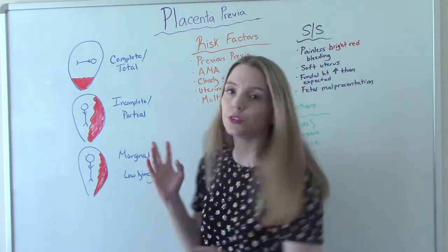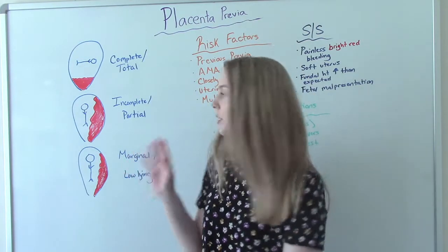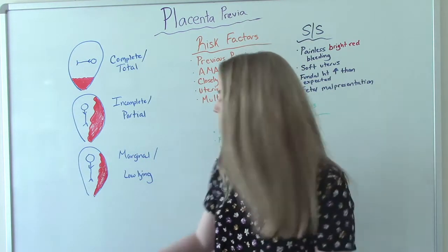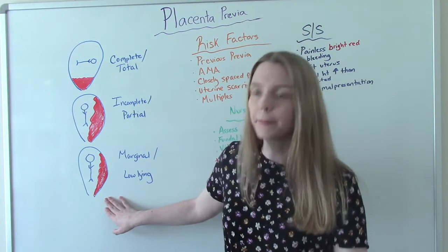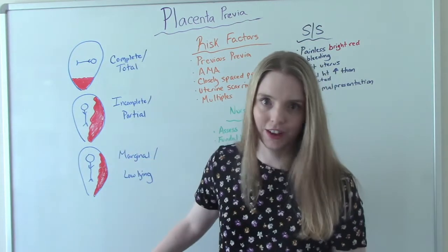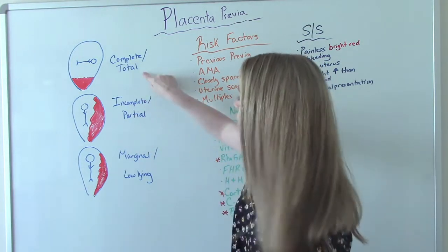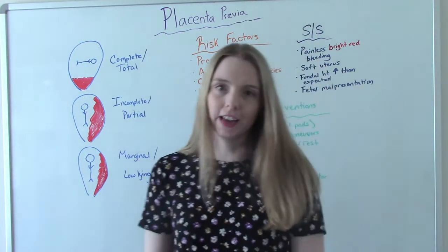This is usually diagnosed if you get good prenatal care on your first solid ultrasound — they might see this. Sometimes they can resolve on their own. The marginal type is the most likely to resolve on its own, meaning it moves back up and you can give birth vaginally. It's very unlikely that an incomplete or complete previa resolves on its own — usually mom is going to have to have a C-section.